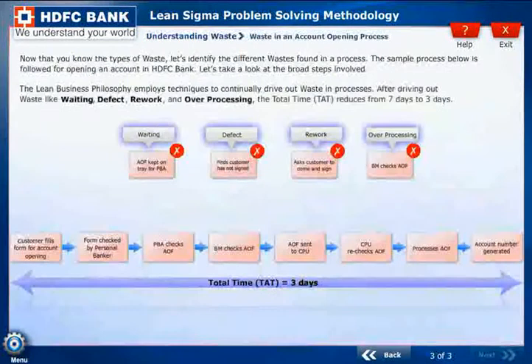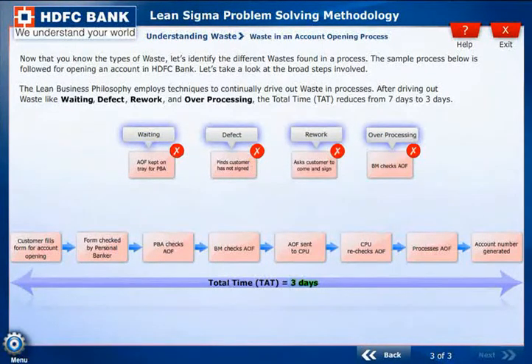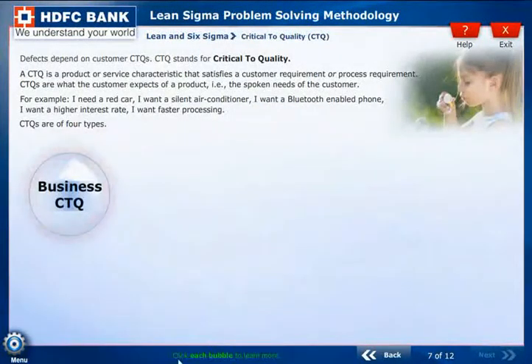Representing information graphically makes it effective. In the e-learning environment, an information graphic helps enhance the learning process. An important challenge is the need to engage the user in the learning process.